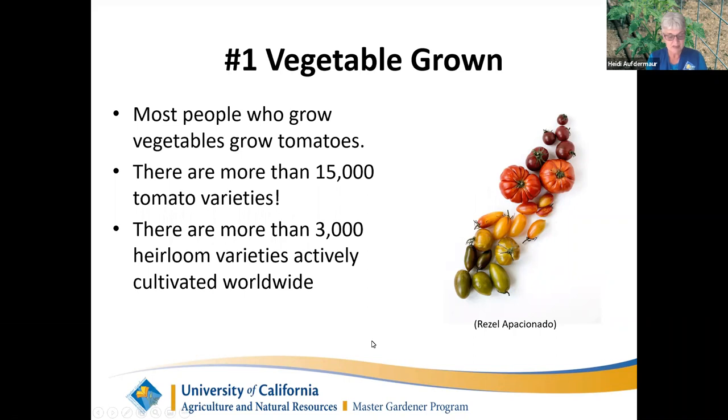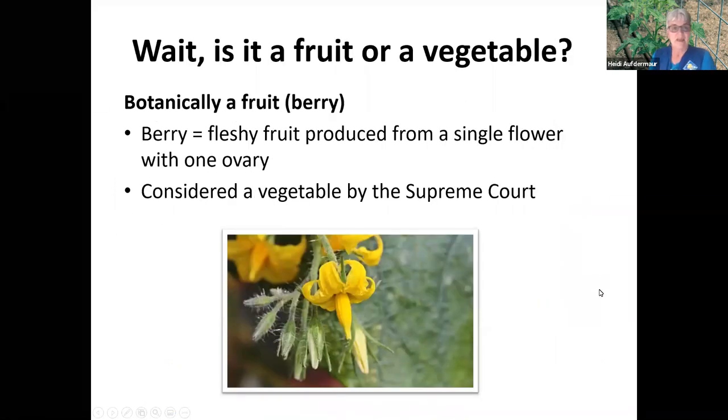A little history: the tomato is considered the number one vegetable grown, and most people who grow them love them. There are more than 15,000 tomato varieties, with 3,000 of them as heirlooms, actively cultivated worldwide. Botanically speaking, the tomato is a fruit because it is produced from one single flower, has one ovary, and is self-pollinating. But in the 1800s, the Supreme Court decided the tomato was a vegetable so that it would not be taxed, since it's not eaten for dessert.